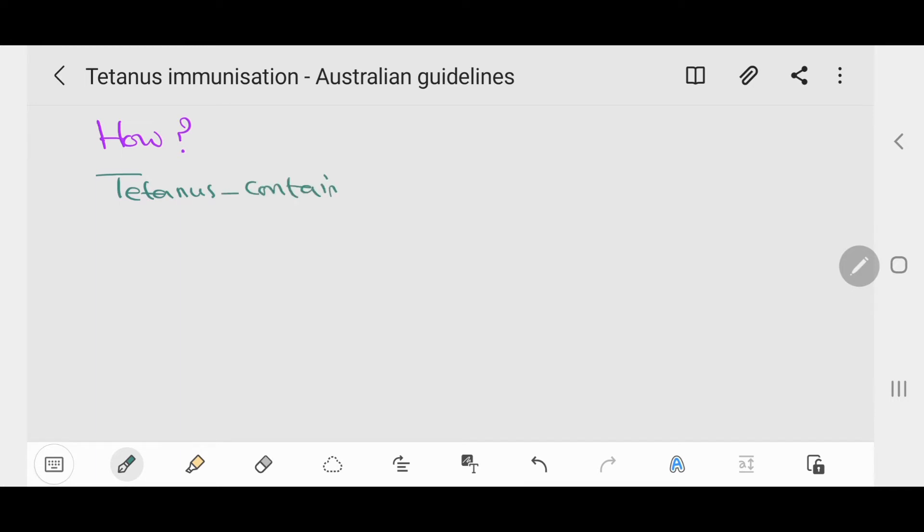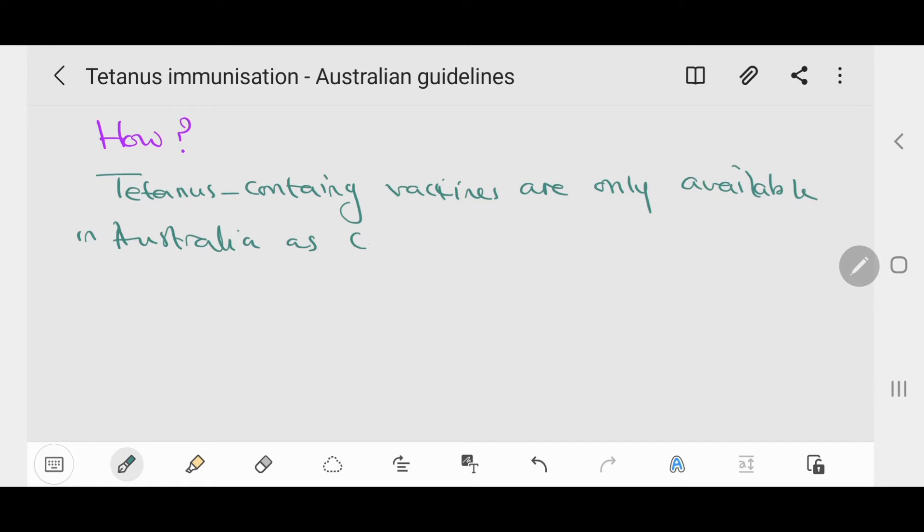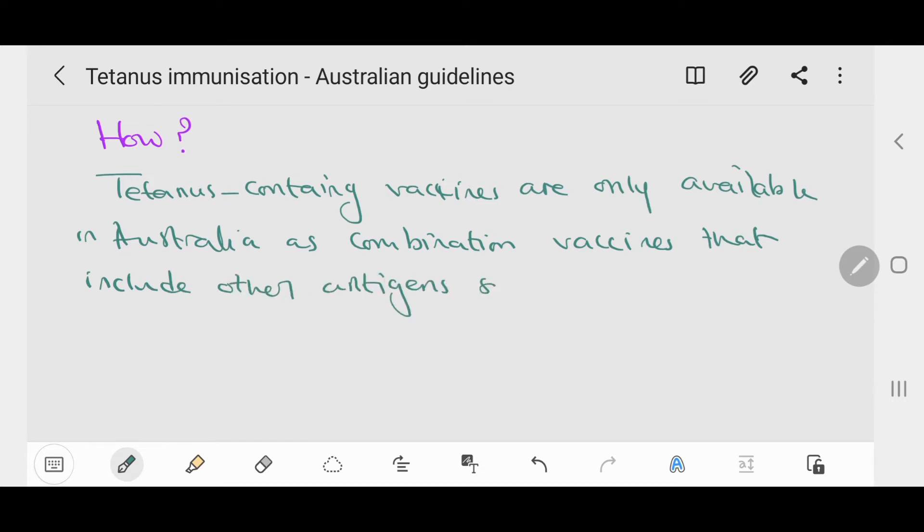Tetanus-containing vaccines are only available in Australia as combination vaccines. This means they include other antigens such as pertussis and diphtheria, which is called the DTPa vaccine — short for diphtheria, tetanus, and acellular pertussis.